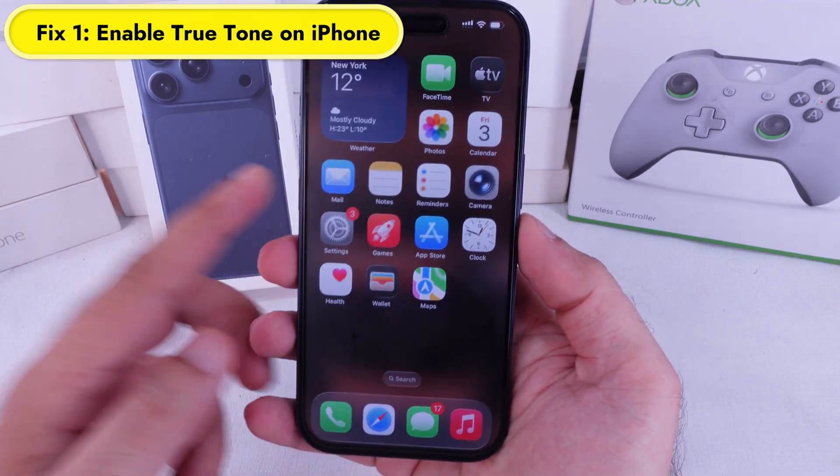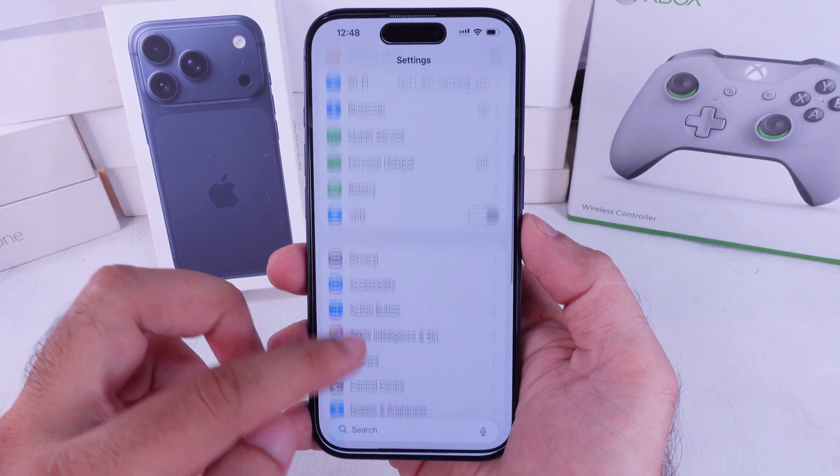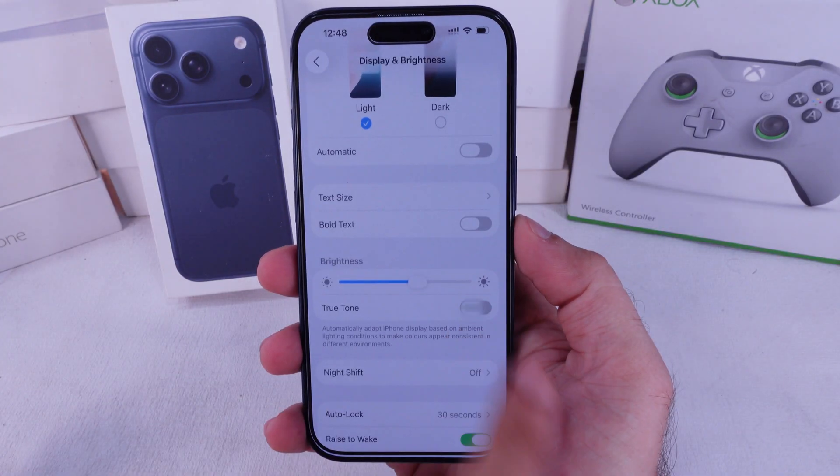First, make sure True Tone is turned on. Head to the Settings app and scroll to Display and Brightness. True Tone works hand in hand with auto brightness, so your display always looks natural.